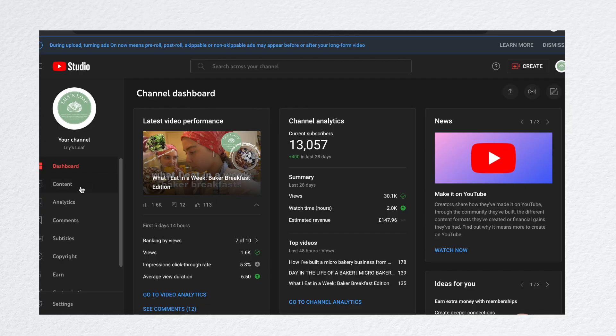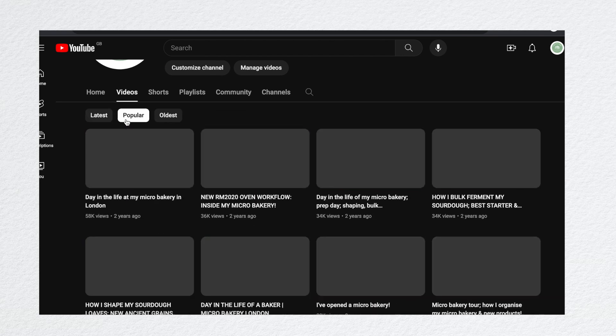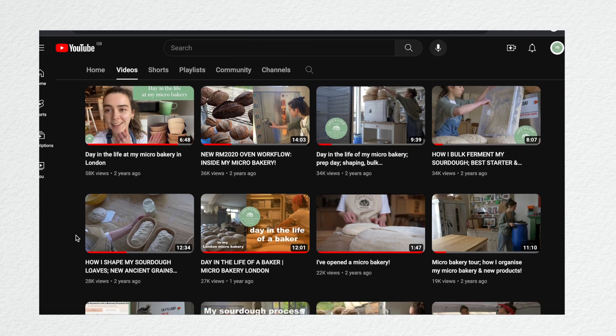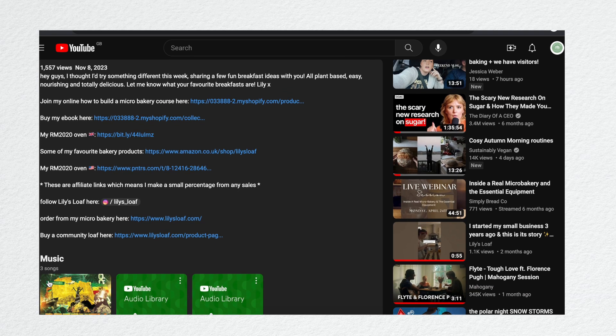The more views you get, the more money you earn on YouTube. My YouTube channel is still quite small, so that's why I don't earn a lot from YouTube AdSense. I also earn through affiliate links — I make a commission every time somebody clicks on a link to, say, an American website that sells bakery equipment, or Rackmaster UK where my oven is made. Every time somebody clicks one of those links, I'll make a commission.